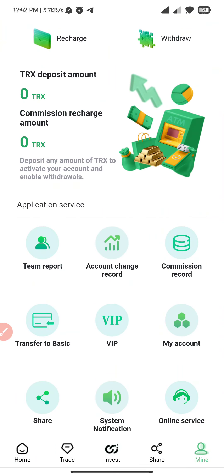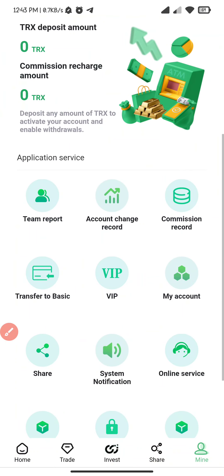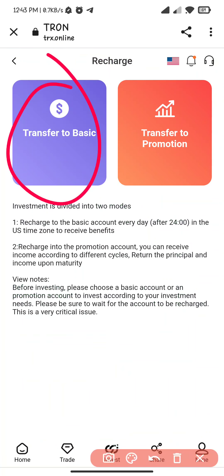Here you can see the transfer to basic — you can transfer from basic one to promotion account. This is the VIP section, my contact, and share. Now I click on recharge. Here you can see two accounts.